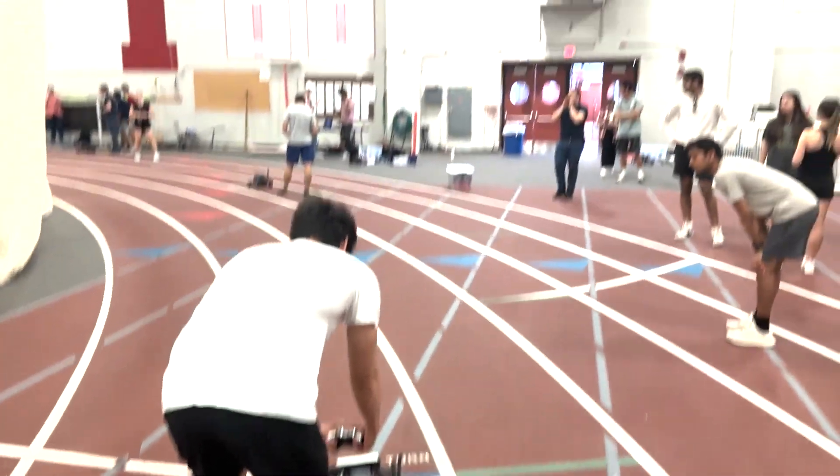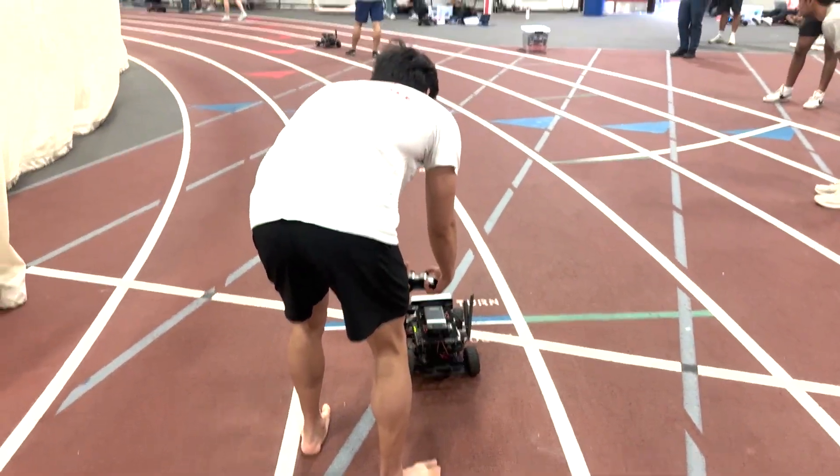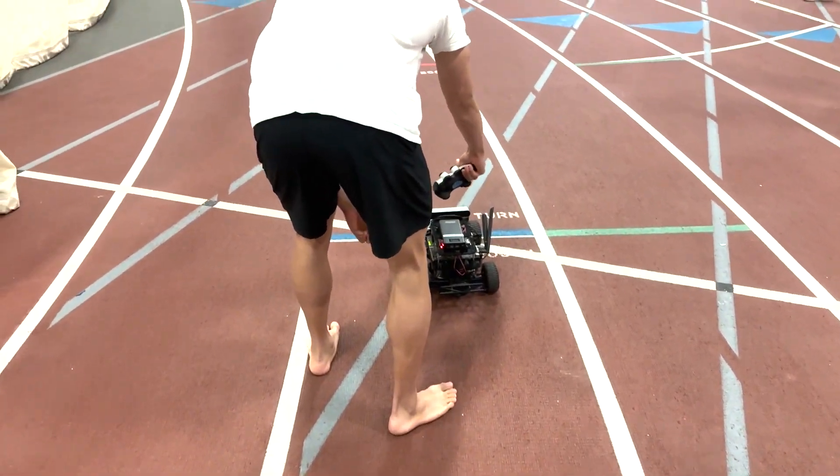Okay, please clear the track. All right, we're about to go. Start the next race in three, two, one — go!